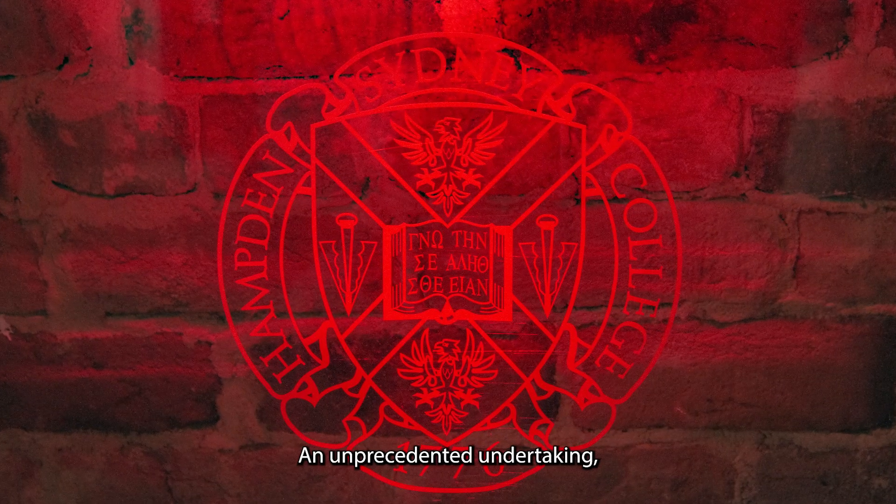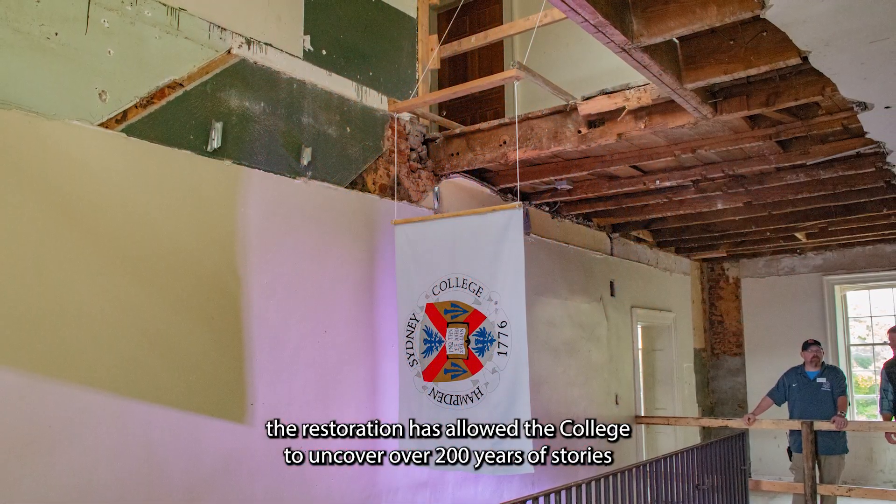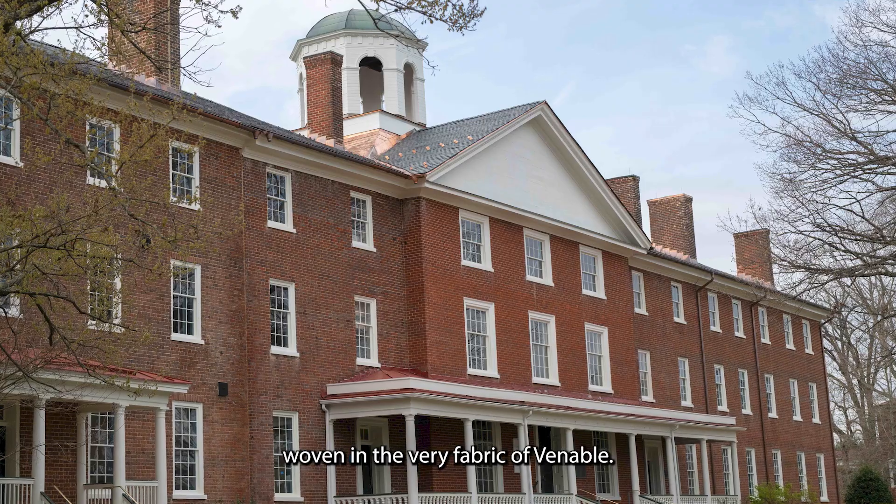An unprecedented undertaking, the restoration has allowed the college to uncover over 200 years of stories woven into the very fabric of Venable.